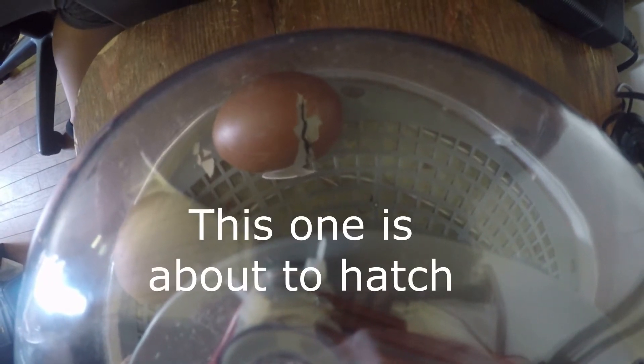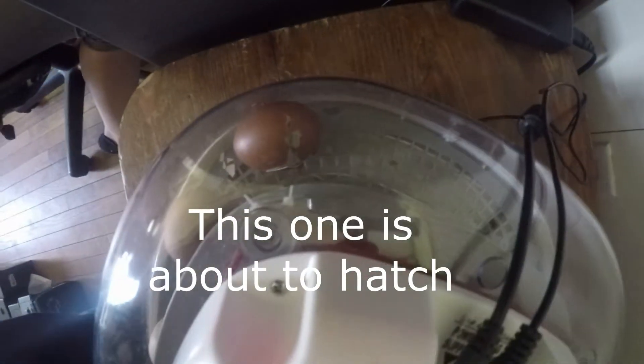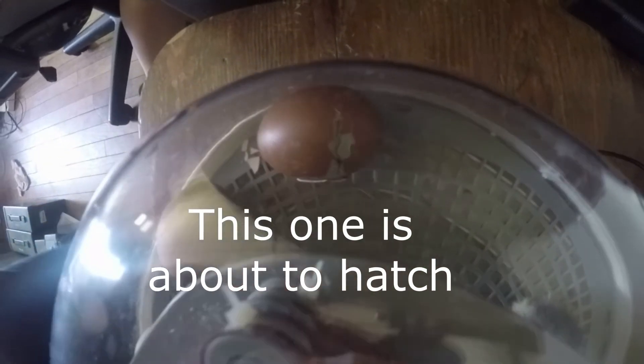Thanks for clicking on this video and visiting our channel. Make sure you subscribe because look what we have coming — we have baby chicks!